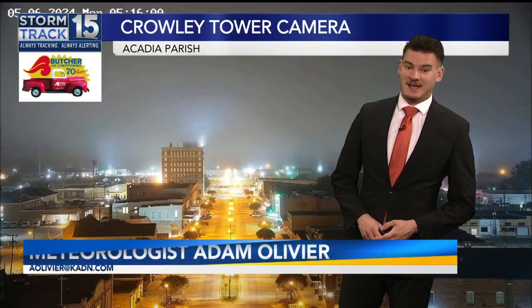For those just waking up and joining us this morning, we've got to look at your morning commute because you may have some visibility issues. Yeah, does that suggest fog right behind you? Yeah, we've got fog developing all across Acadiana right now, Scott and Alex.